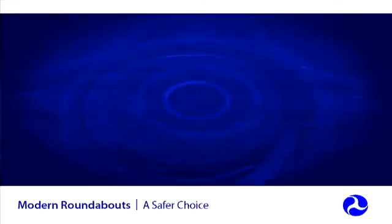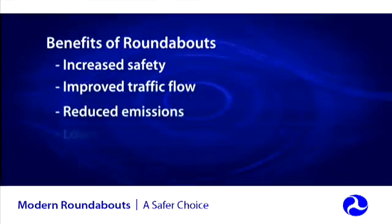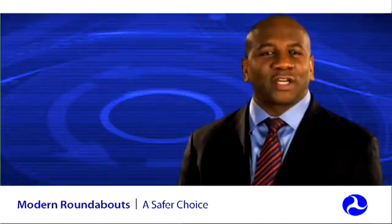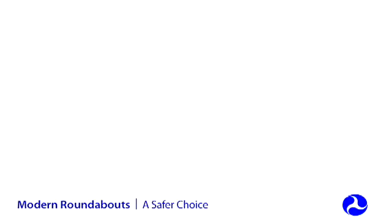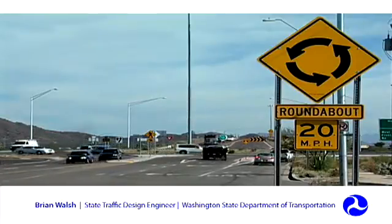With all of these benefits, why aren't all transportation agencies building modern roundabout intersections? One of the biggest reasons transportation agencies overlook this proven intersection safety solution is out of concern that the public just won't accept them. Trying one roundabout is usually all it takes to convince even the biggest skeptic of their benefits. In the 12 years the department has been building roundabouts, we've had our share of skeptics. But what we've found is that after the roundabout is built, the skeptics become supportive of the idea, which is a tribute to the time savings and the safety benefits that a roundabout offers.